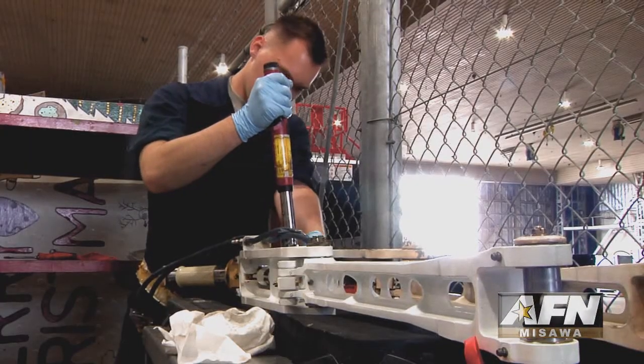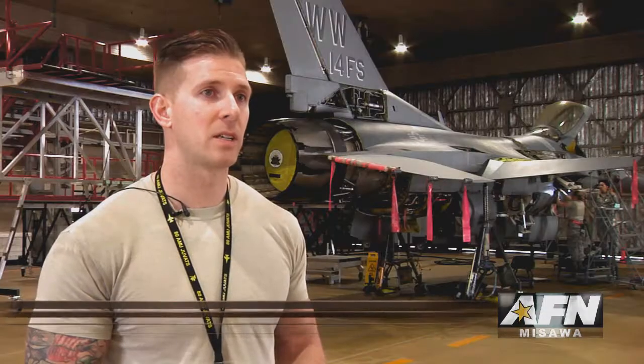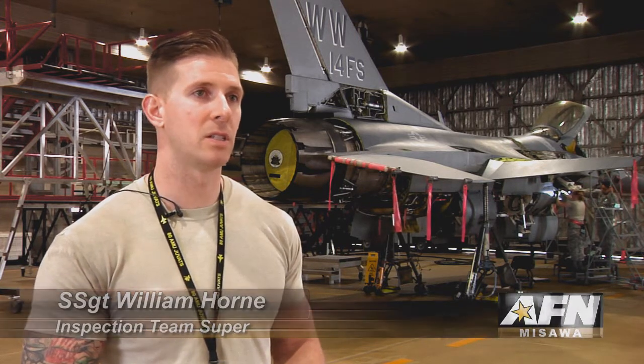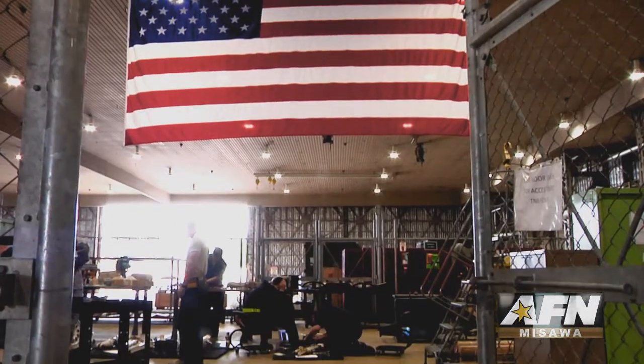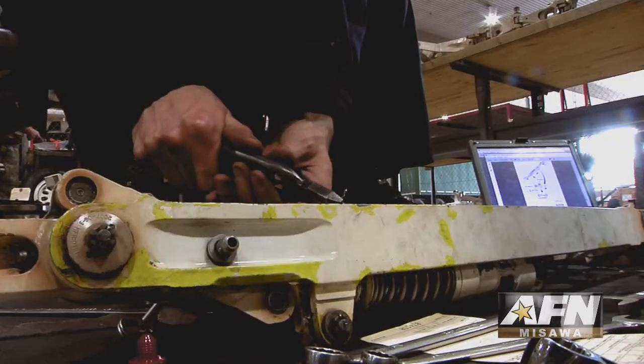Today we're doing the six-year gear. It involves taking out the old gear, and we inspect and then go through all the bushings, get it evaluated by sheet metal and metals tech. We'll swap over all the components from the old gear onto the new parts of the gear, throw it up and then we'll ops check it.